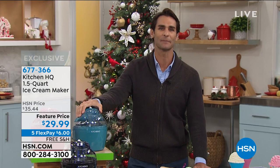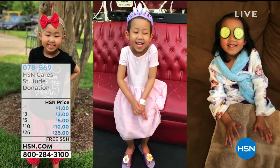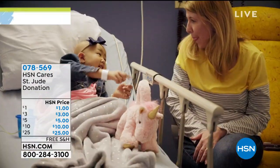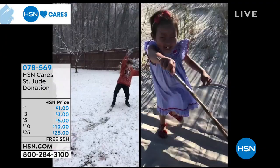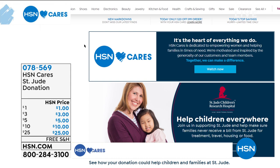HSN Cares is dedicated to empowering women and helping families in times of need. Join HSN Cares in support of St. Jude's Children's Research Hospital so that families never receive a bill from St. Jude for treatment, travel, housing, or food. We're highlighting powerful patient stories like Malin Cates throughout the campaign. Visit HSN Cares at HSN.com for more patient stories and information on how to donate — together we can make a difference.